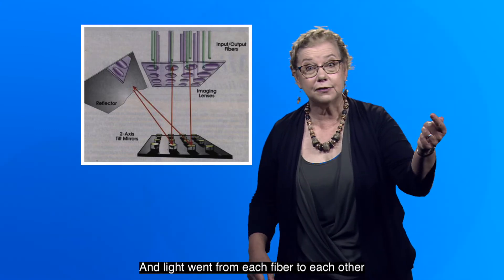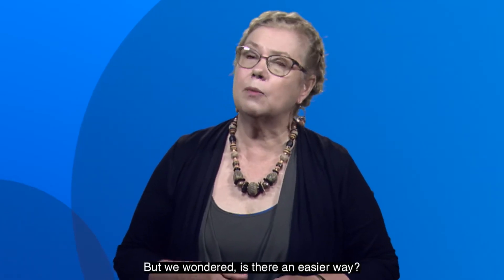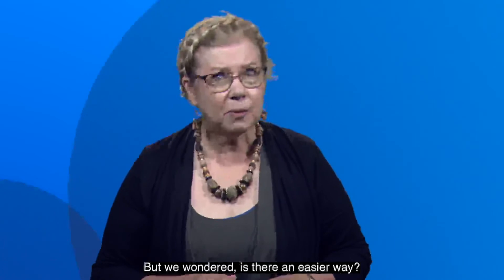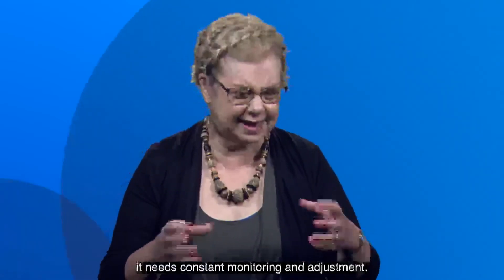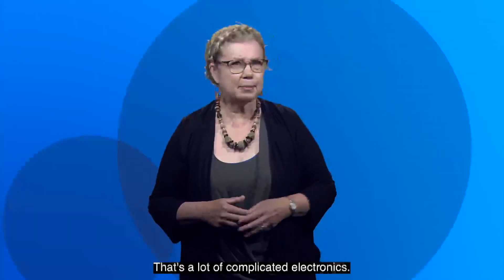And light went from each fiber to each other fiber with no conversion to electronics. But we wondered, is there an easier way? Because this solution requires such precise control, it needs constant monitoring and adjustment for 256 mirrors. That's a lot of complicated electronics. Could we make something a little easier to control?